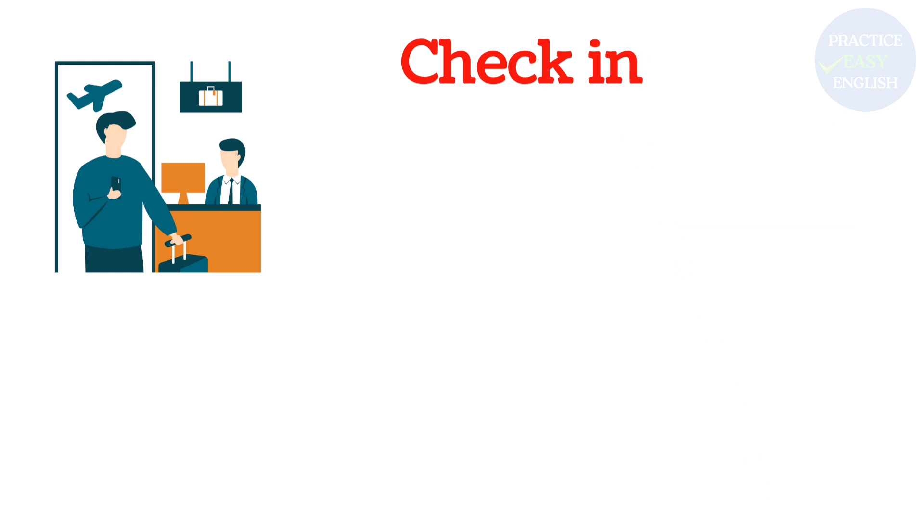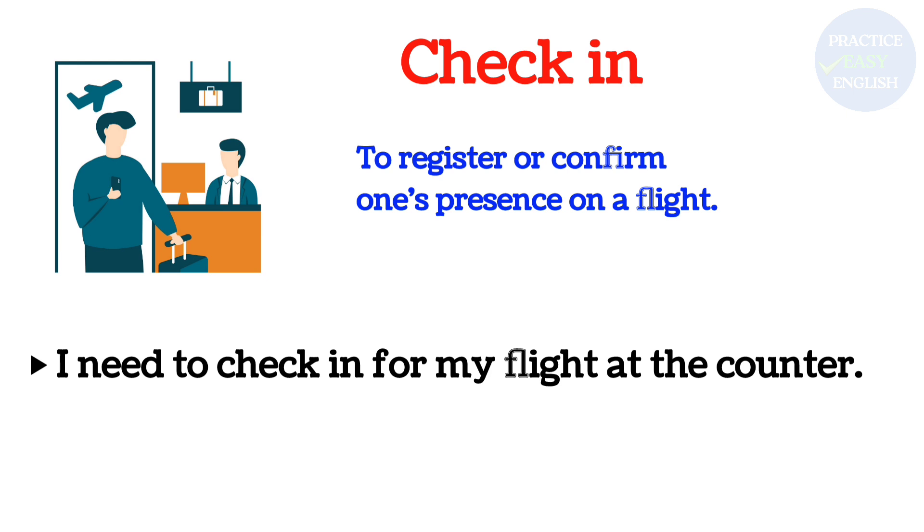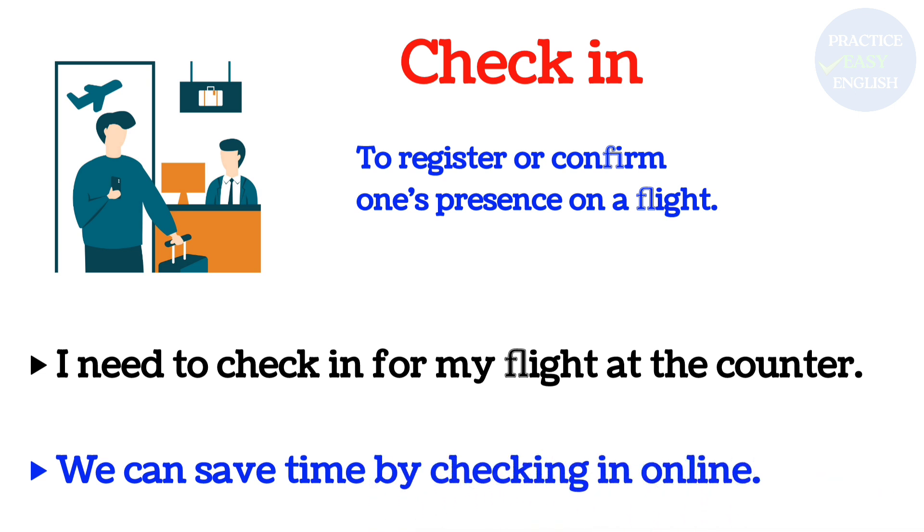Check in: To register or confirm one's presence on a flight. I need to check in for my flight at the counter. We can save time by checking in online.